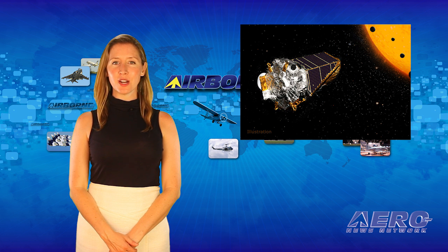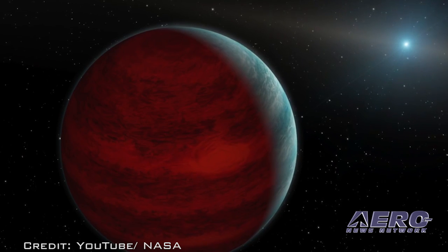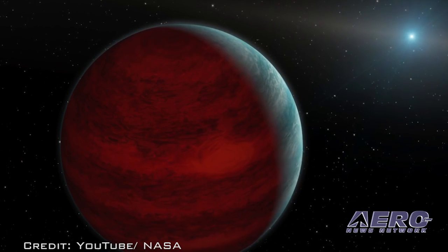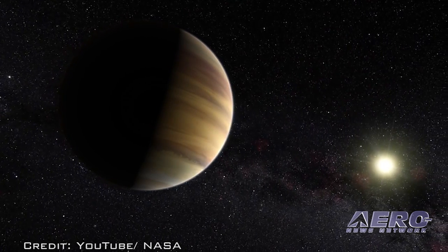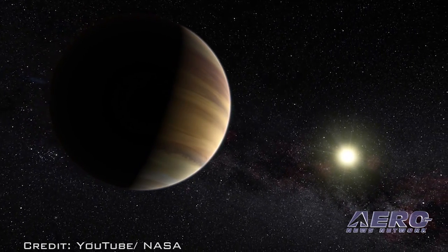Astronomers have discovered and confirmed a treasure trove of new worlds using NASA's Kepler spacecraft on its K2 mission. Among the findings tallying 197 initial planet candidates, scientists have confirmed 104 planets outside our solar system.